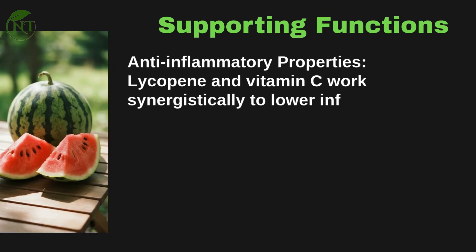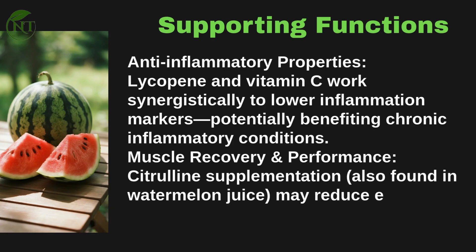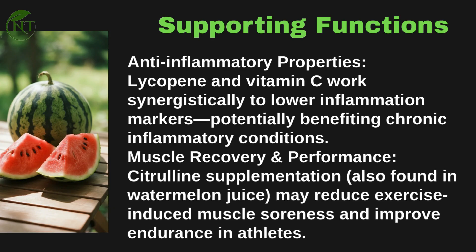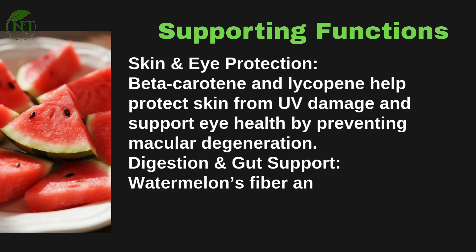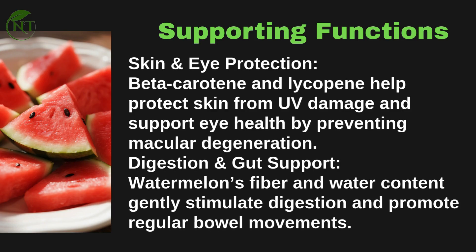Anti-inflammatory properties: lycopene and vitamin C work synergistically to lower inflammation markers, potentially benefiting chronic inflammatory conditions. For muscle recovery, citrulline found in watermelon juice may reduce exercise-induced muscle soreness and improve endurance in athletes. Beta-carotene and lycopene help protect skin from UV damage and support eye health by preventing macular degeneration. Watermelon's fiber and water content also gently stimulate digestion and promote regular bowel movements.